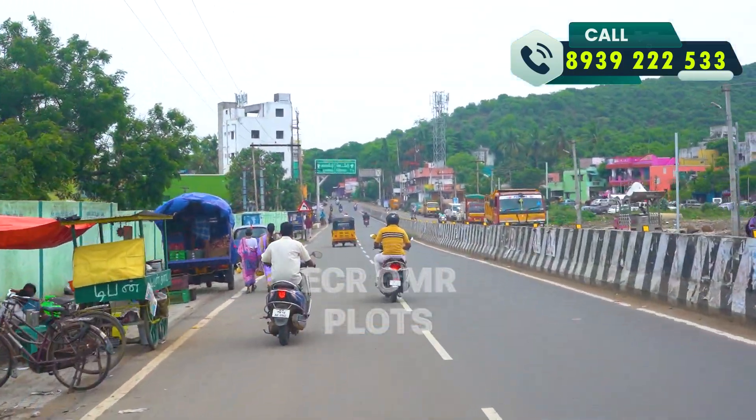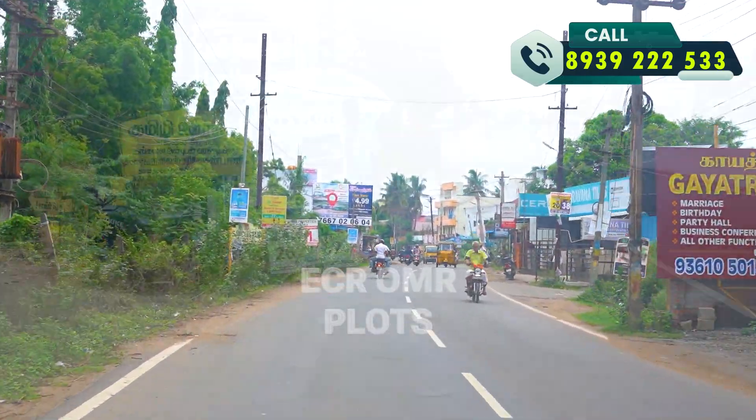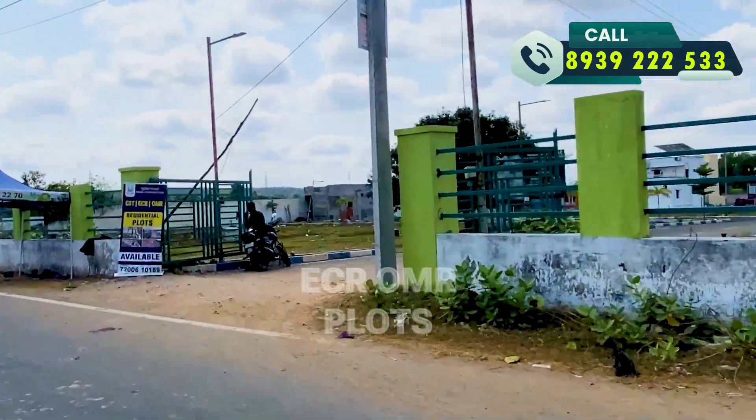On the GST road, there is a village in Astinaburam, which is a layout property.